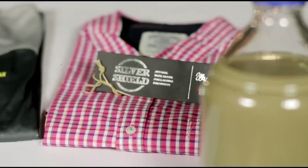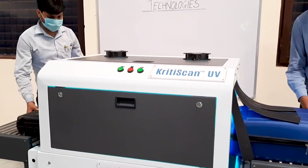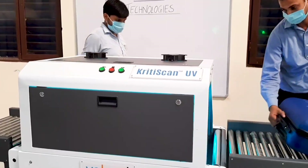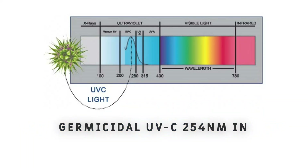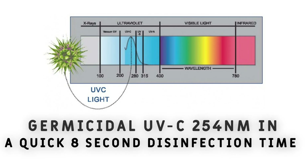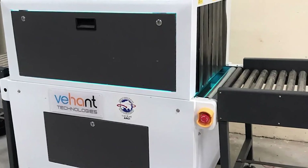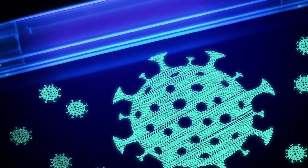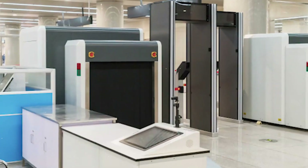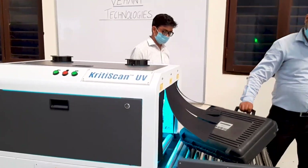The luggage disinfection system is clean, dry, and gives chemical-free 360-degree UV sanitization to all baggages passing through the tunnel using germicidal UVC-254nm in a quick 8-second disinfection time. This advanced product uses state-of-the-art UVC technology and has a specially designed motorized conveyor to guide all sorts of baggage into the disinfection tunnel.